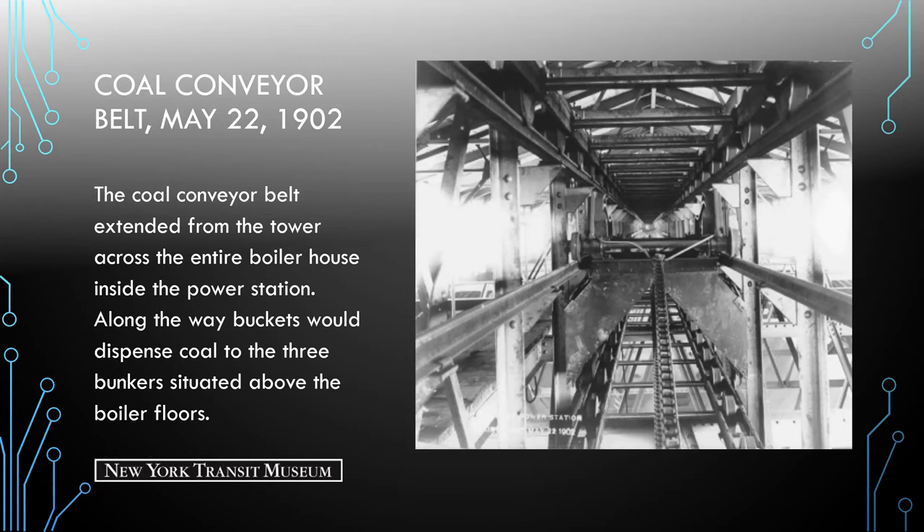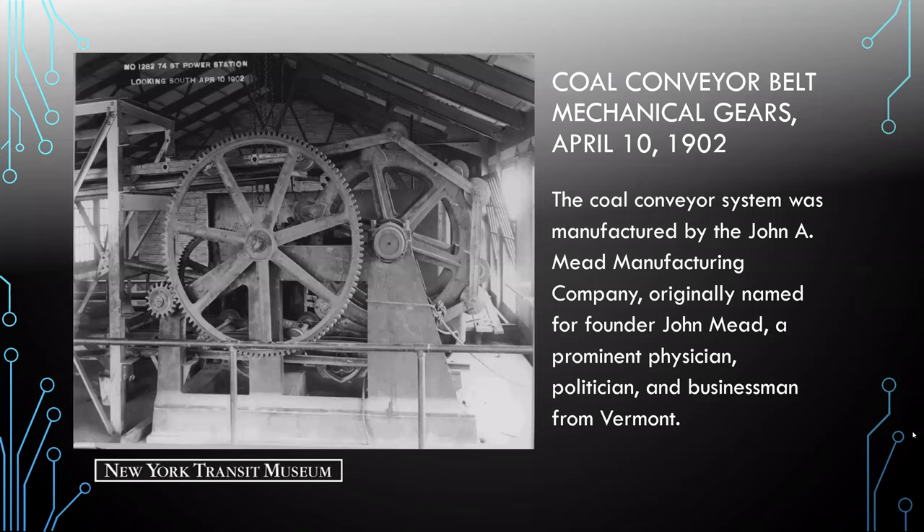These are the gears for that conveyor system. It was manufactured by John A. Mead's manufacturing company, originally named for founder John Mead — a prominent physician, politician, and businessman from Vermont.